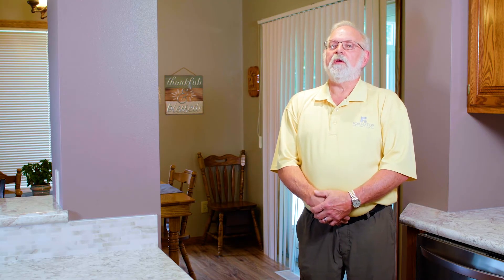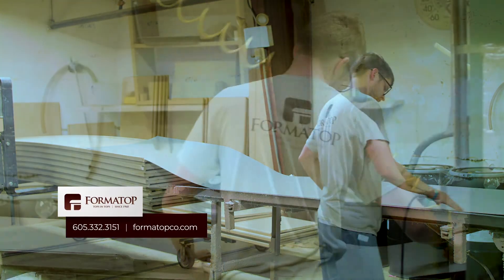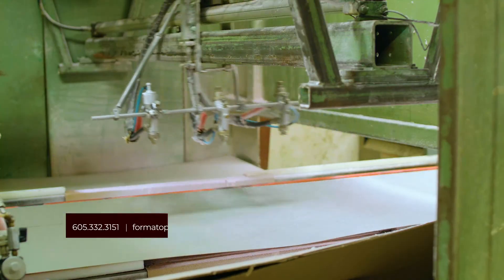What I would like people to remember about Formatop is that we employ the most experienced professionals in the countertop industry. That means we can take your order, we can build your countertop, and we can get your countertop installed correctly and on time.